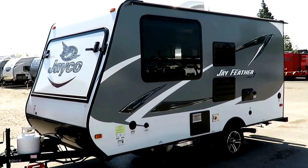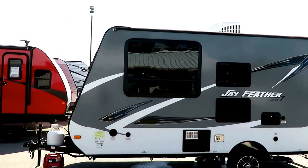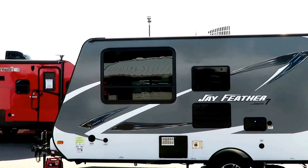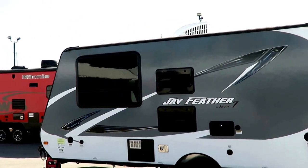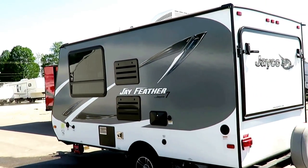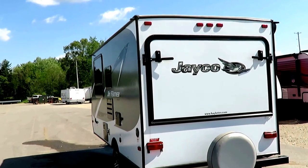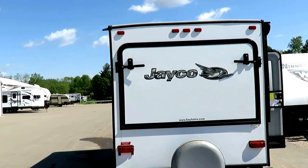Basically, the folks bought it, loved camping, but felt they wanted and needed to go larger. That is about it. This is one of the very few Jayfeather 7 16-foot hybrids that was actually built with galvanized steel wheel wells. Traditionally, those are in ABS plastic. There were literally only like a handful of those created. So it's a collector's item.